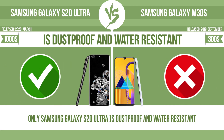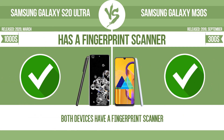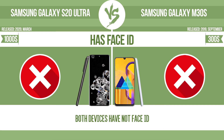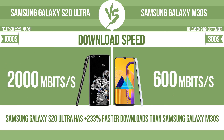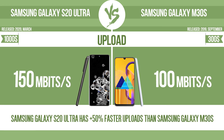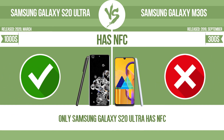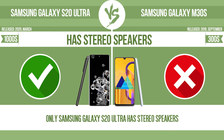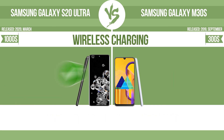Is dust-proof and water-resistant. Has a fingerprint scanner. Has Face ID. Download speed. Upload. Has NFC. Has stereo speakers. Wireless charging.